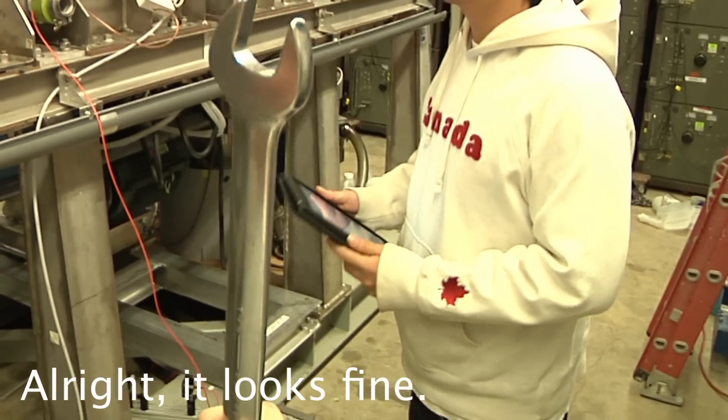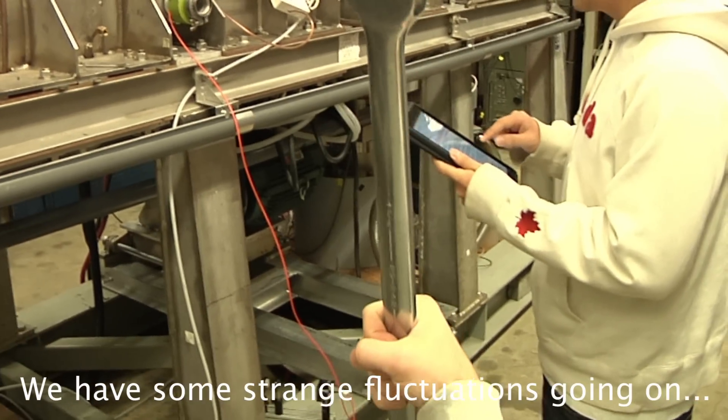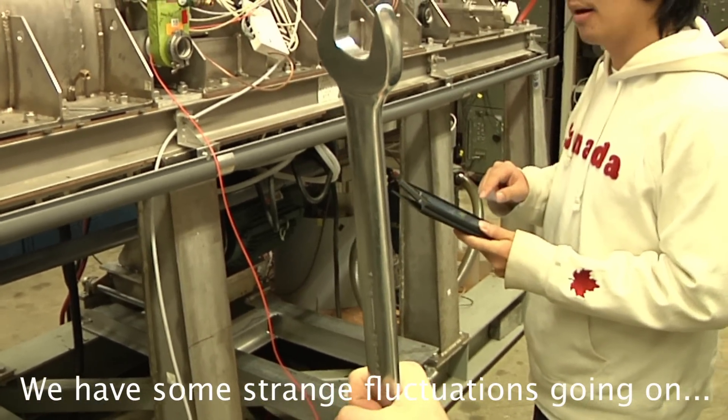Alright, it looks fine. We have some strange watching going on. Oh, he's out of control.